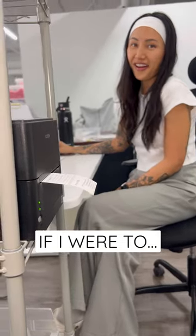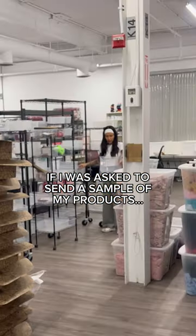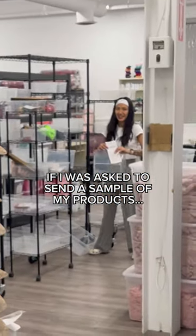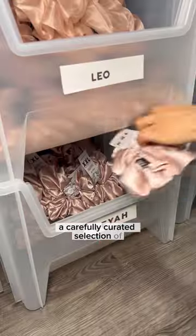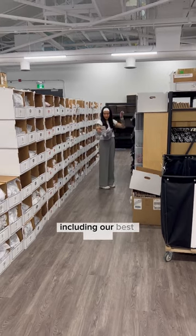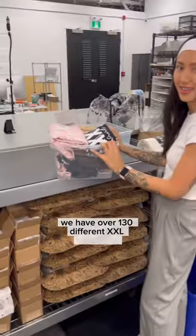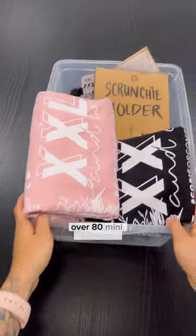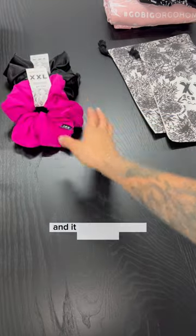If I were asked to send a sample of my products, this is what I would pick — a carefully curated selection with a little bit of variety of everything, including our best sellers. We have over 130 different XXL scrunchies, over 80 mini scrunchies, and over 30 XXS scrunchies.